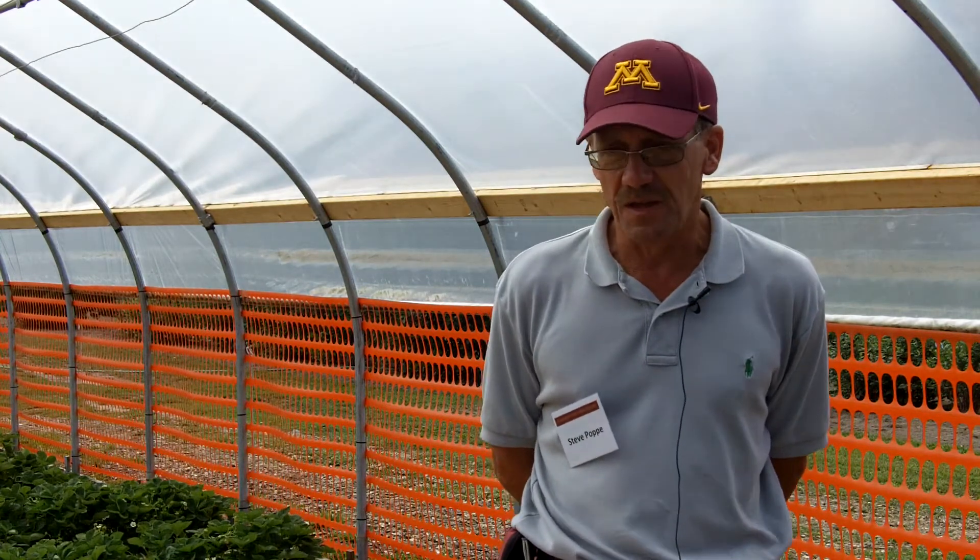I'm Steve Poppe. I am a horticulture scientist from the West Central Research and Outreach Center in Morris, Minnesota. Many years ago, we used this system, the oxygenated water system, on an outdoor field trial of June-bearing strawberries.